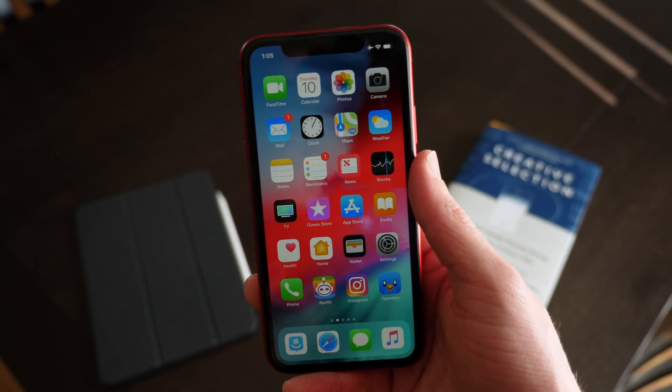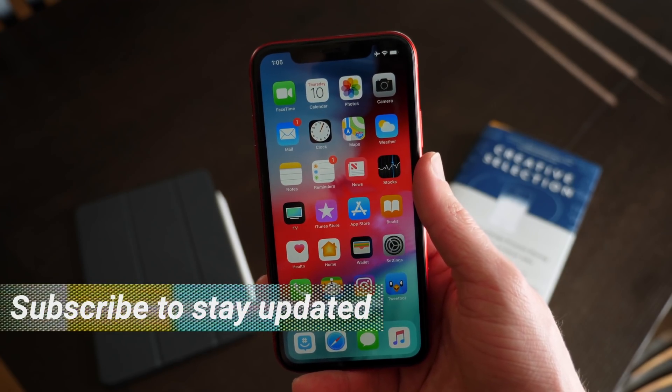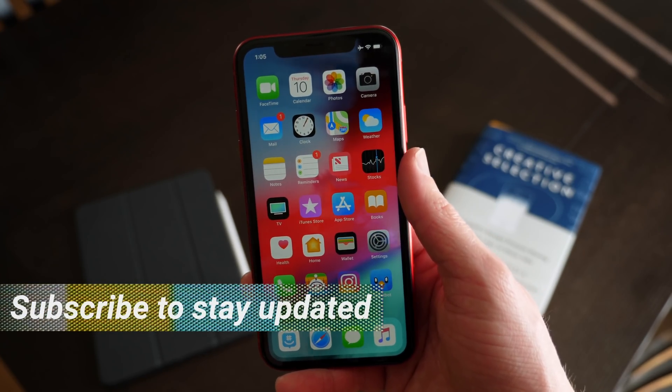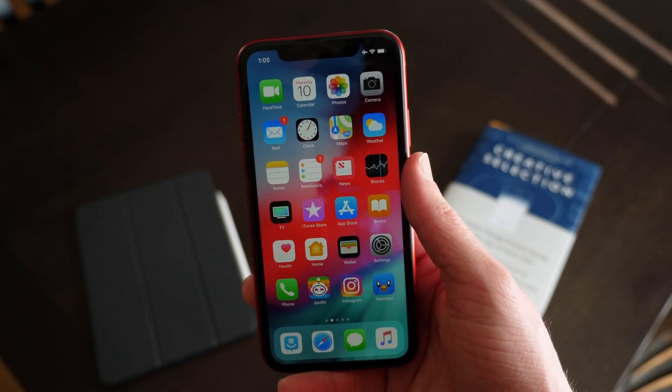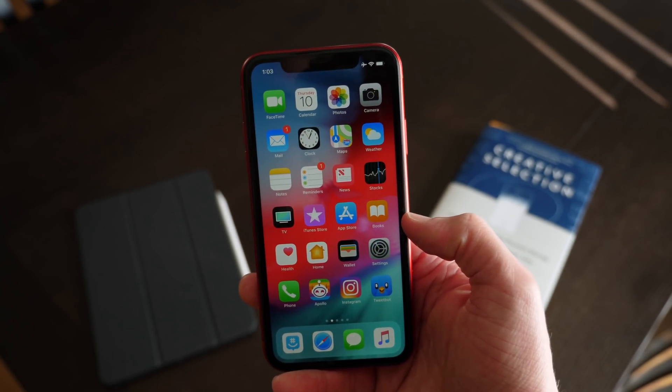What's going on guys, it's Sam. I hope all of you are doing great today. If you're excited for iOS 12.1.3 and iOS 13, drop a like down below — it always helps me out. Hit subscribe so you don't miss out on any future Apple news.